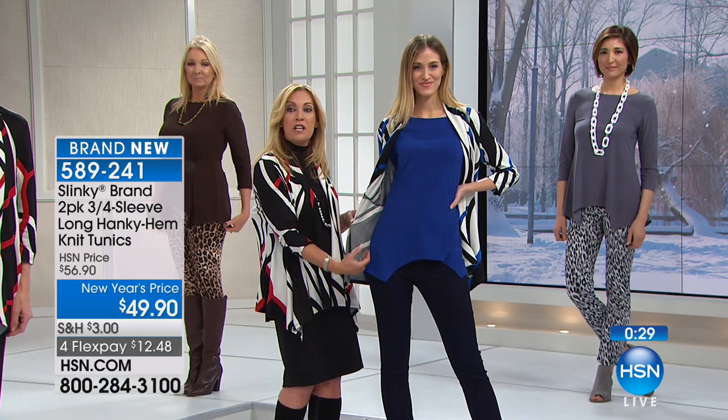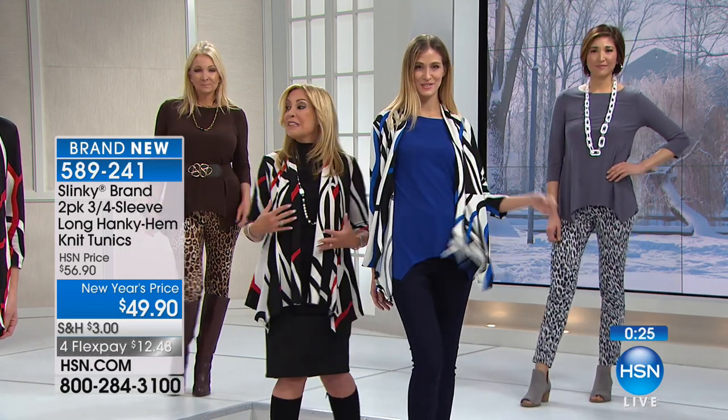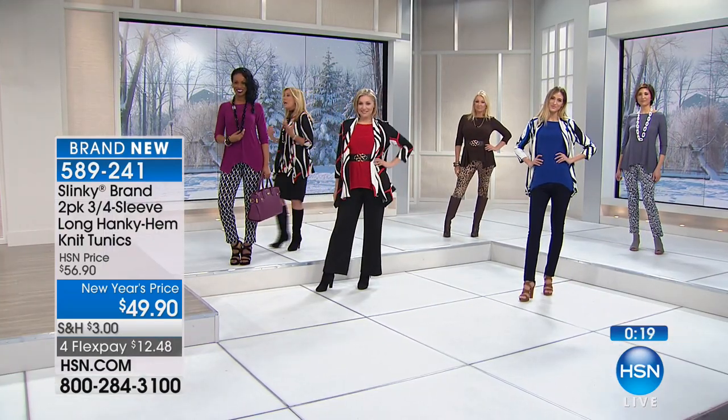We also have it with the royal — the royal and the red are actually a pack — and they all work back with a beautiful jacket coming up. You can see she's just wearing it down, floating over her curves. Nothing's clinging, lots of room in the hip area, yet it just glides giving her a beautiful shape.